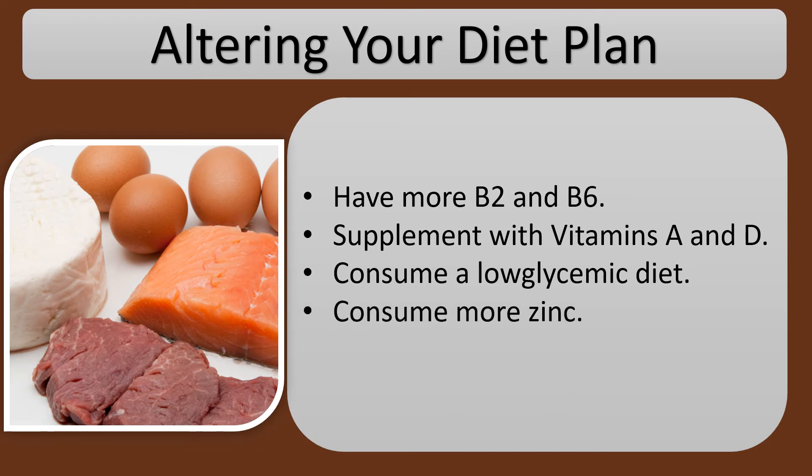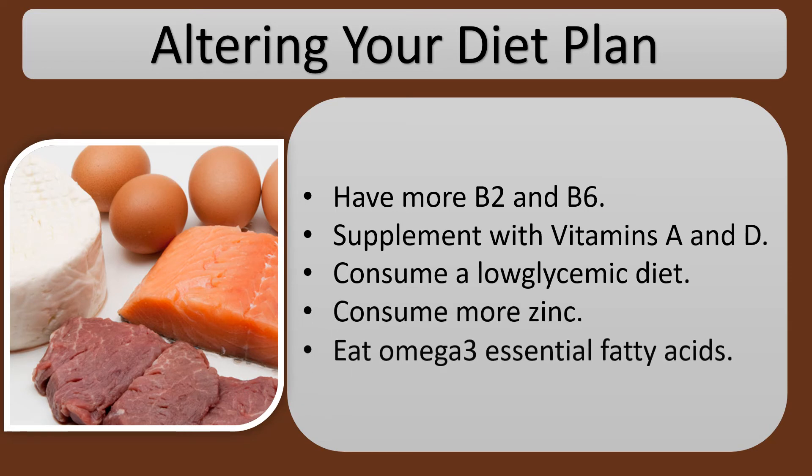Consume more zinc. Eat omega-3 essential fatty acids.